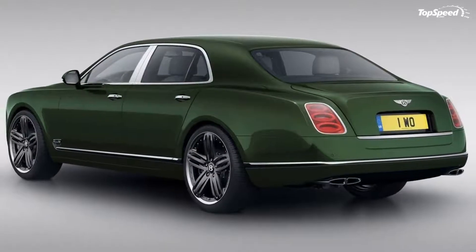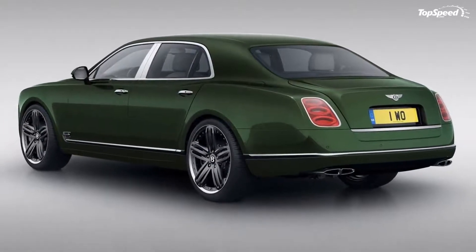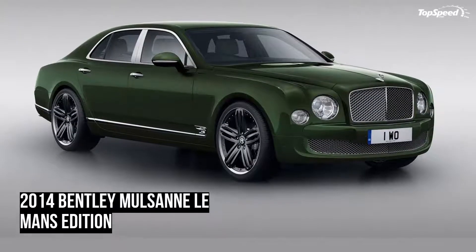While the Continental Le Mans Edition models are getting more of the love, don't sleep on the Mulsanne Le Mans, either.